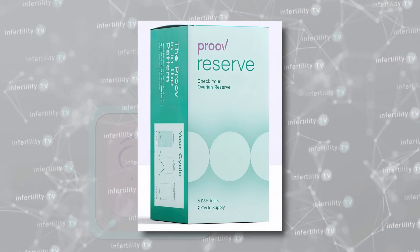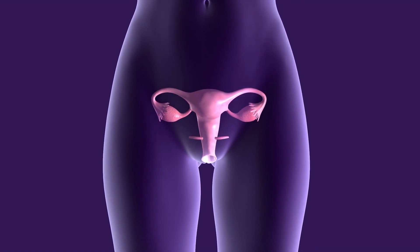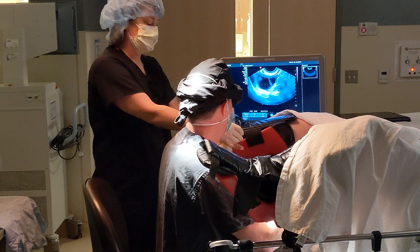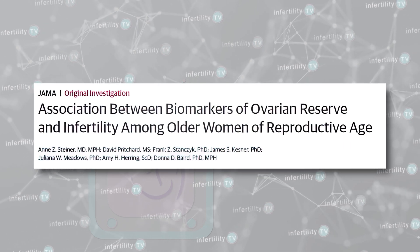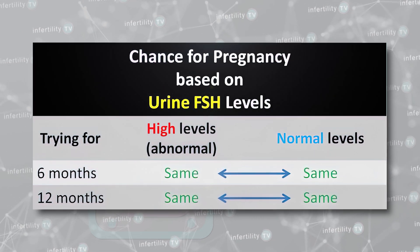Another test for sale on this site was a urinary FSH test. FSH is a hormone from the pituitary gland, and blood levels of FSH are used by infertility doctors to help identify which people with infertility may have a low reserve of eggs remaining. People with low ovarian reserve do not respond to fertility medications as well and have higher IVF cancellation rates. However, there is no data that urinary FSH testing is of any benefit in assessing ovarian reserve. A study of several hundred people without infertility found no difference in pregnancy rates after six or twelve months based on urinary FSH levels — in other words, urinary FSH is a completely useless test.